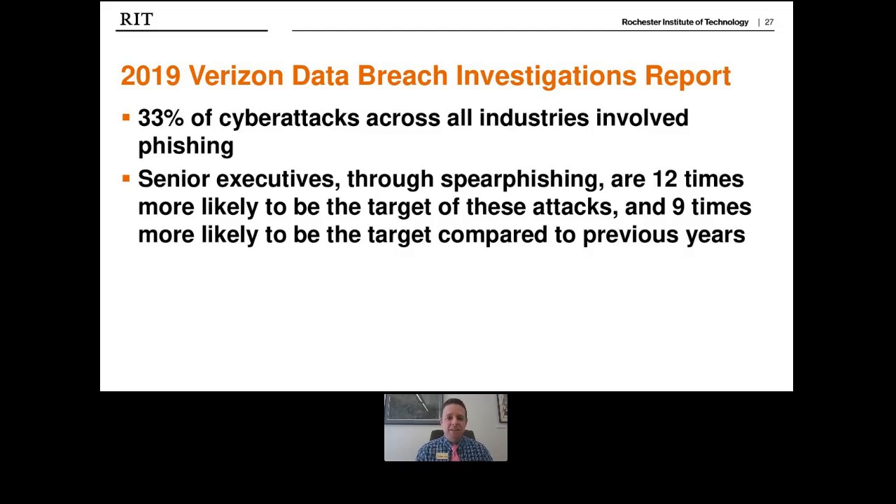Spear phishing is when targeted individuals — such as senior executives — receive highly crafted phishing emails; for example, a well-timed fake CEO email requesting an urgent bank transfer. Whaling takes spear phishing to the next level, targeting CEOs and C-suite executives who are tied to the data that could bring a company to its knees. Most C-suite executives and small business owners identify human error or accidental human loss as the direct cause of breaches.